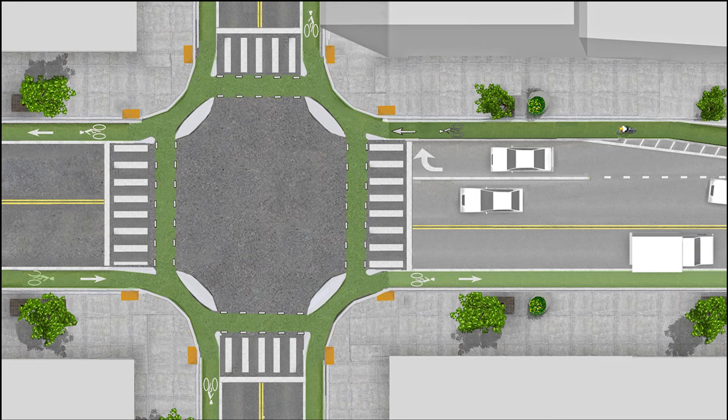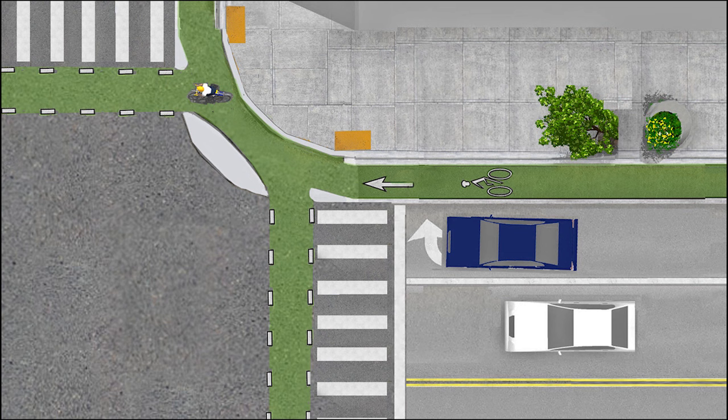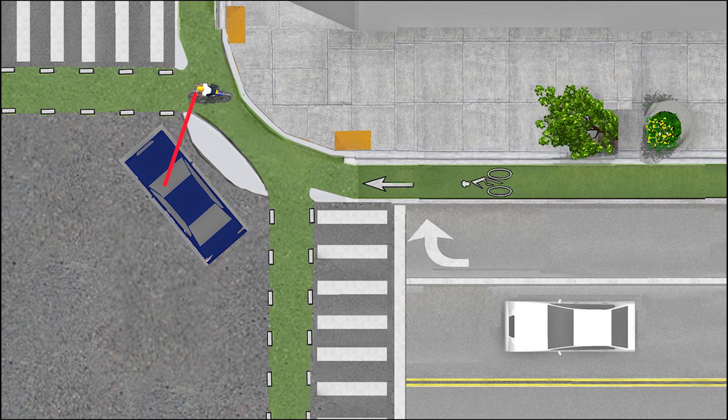Now how does this improve safety? A right turning car has to stop here, while someone on a bike waits over here in very clear view of the driver. A cyclist will be gone once the car arrives at the crossing place. But if they do meet there, eye contact is possible because both can look to the front.